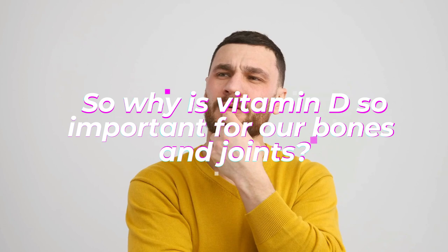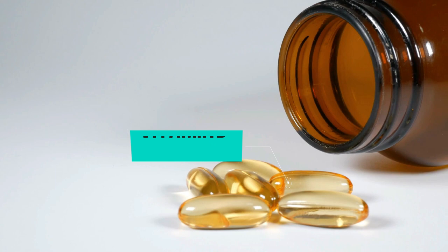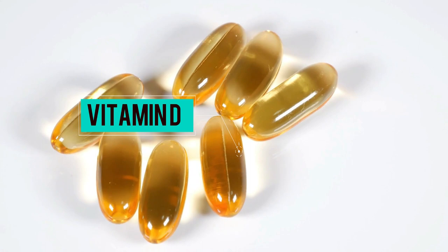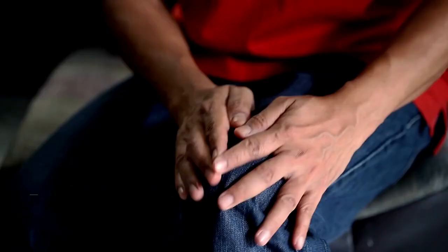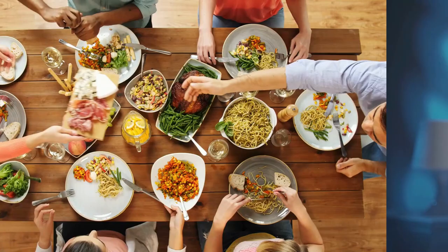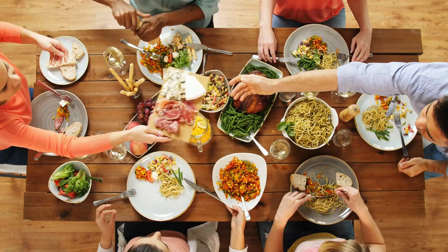Number five: vitamin D. So why is vitamin D so important for our bones and joints? Well, vitamin D helps our bodies absorb calcium, which is essential for strong bones and healthy joints. Without enough vitamin D, your body may not be able to absorb enough calcium, which can lead to weak bones and joints and increase the risk of bone fractures. Our bodies can actually make vitamin D when we are out in the sun. But sometimes, especially if we live in places with less sun, we may not get enough that way. Vitamin D can also be found in foods like fatty fish, eggs, cod liver, and beef liver.